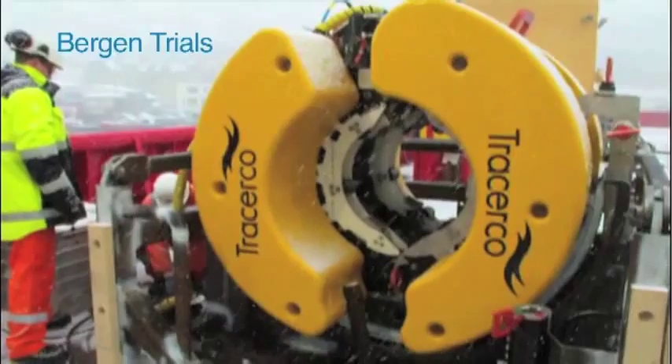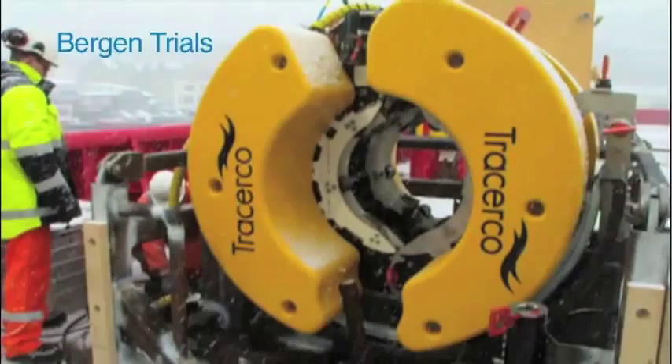Then we met again with the customer, and after a few iterations, we were able to finalize the engineering, freeze the specs, and eventually build Discovery as it is today. At Tracerco, we are confident that Tracerco Discovery is a breakthrough innovation that will bring many benefits worldwide for flow assurance and integrity specialists concerned with subsea pipelines.